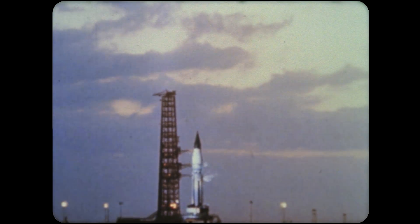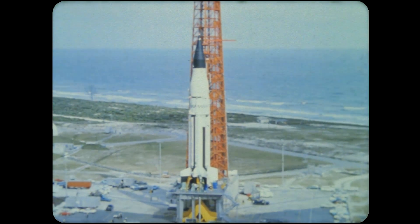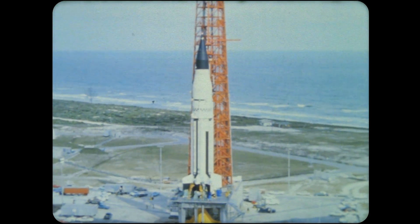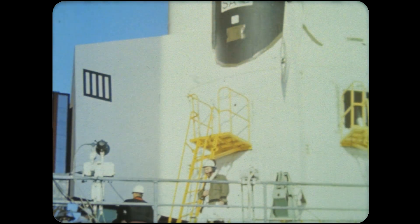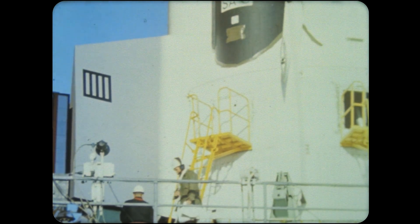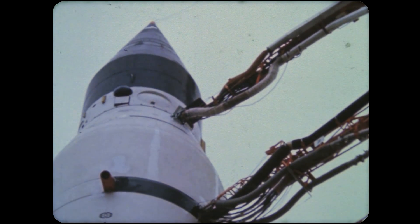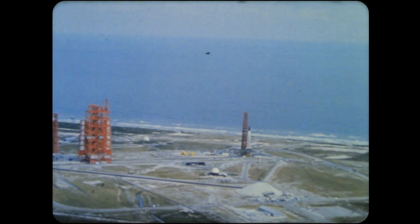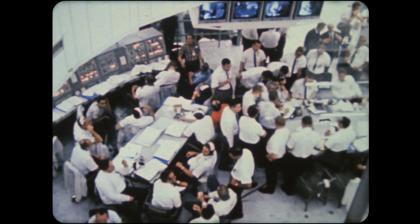This dawn was to mark many space firsts. This, the fifth of the Saturn I test series, was to be the first launch from Complex 37, the first use of stabilizing fins on the rocket, the first time all eight engines would be operated at full power, and most important, it was the first flight of a live second stage in the Saturn vehicle. Preparations for the launch were begun, then the countdown, extending over two days.